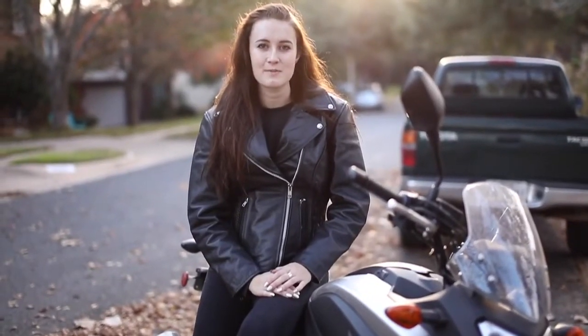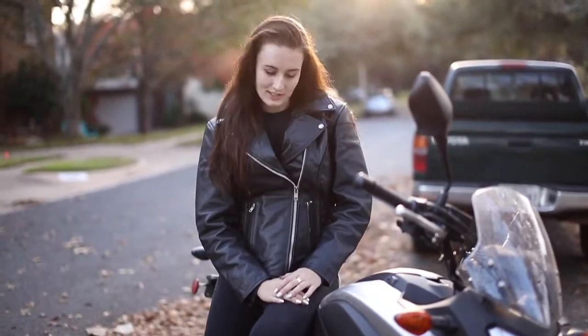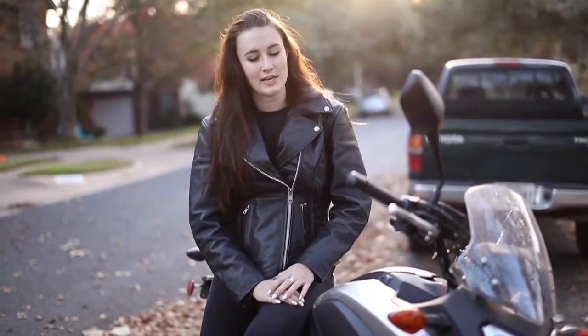Hey, my name is Lily Snodgrass. I'm from Austin, Texas, and I just got sent the women's cruise jacket from Viking Cycles, and I thought I would do a great review of such a good jacket.